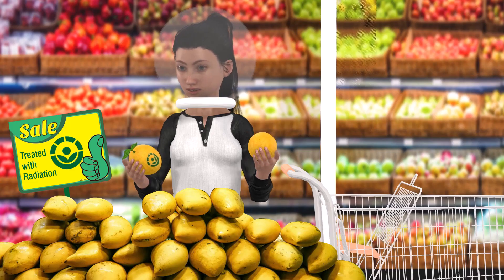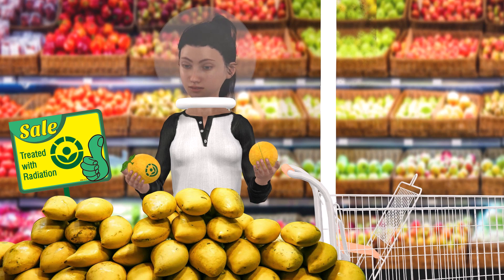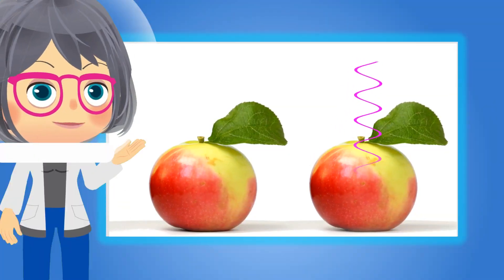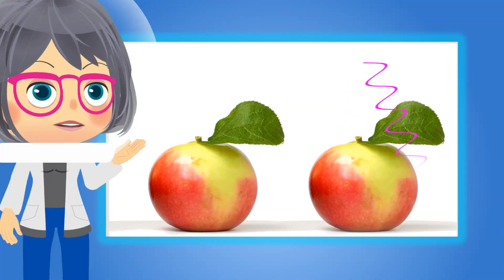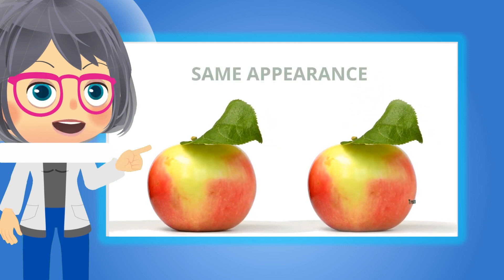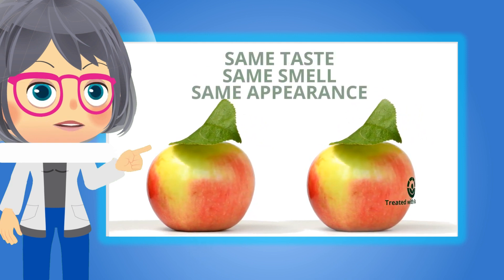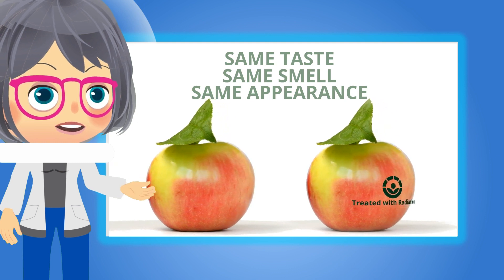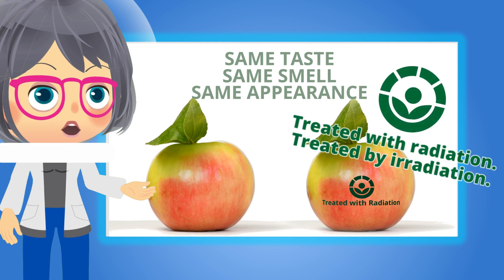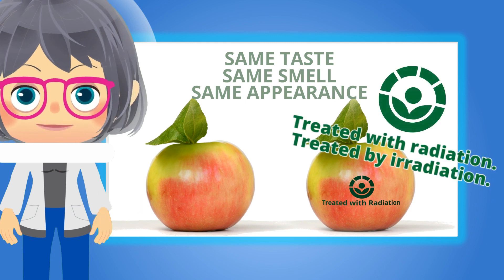That sounds great! Is there a way we can tell the difference between an irradiated mango from one that is not? Irradiated food cannot be recognized by sight, smell, and taste. The only way to know if food has undergone irradiation as a food treatment is the presence of a Radura symbol or logo on its packaging along with the statement 'treated with radiation' or 'treated by irradiation.'